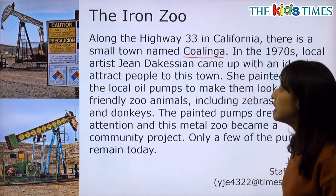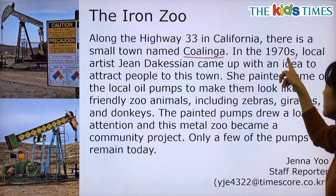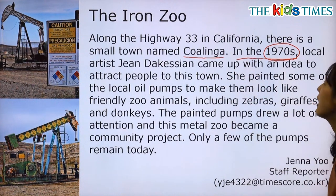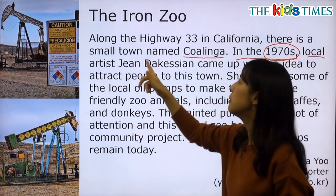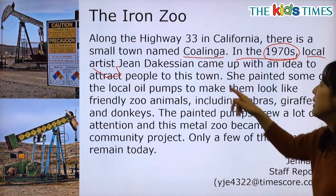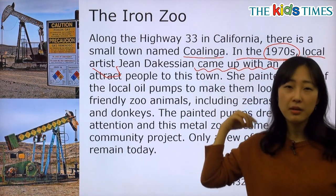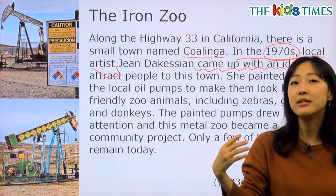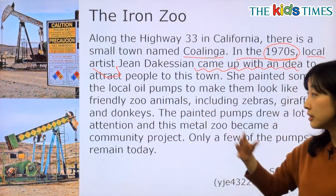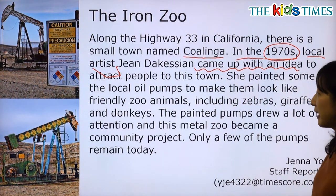In the 1970s, local artist Jean Dacassian came up with an idea to attract people to this town. 1970년대에 이 지역에서 활동하는 화가 Jean Dacassian은 사람들을 이 자그마한 마을로 끌어들이는, 많은 사람들이 오게끔 발길을 느리게 할 수 있는 아이디어를 생각해 냈습니다.